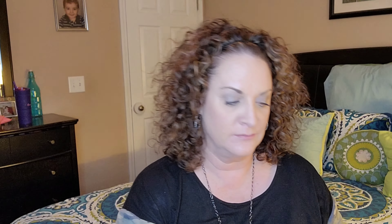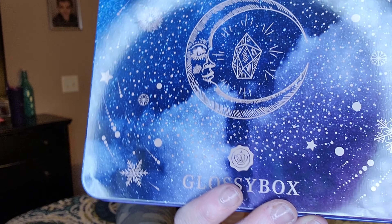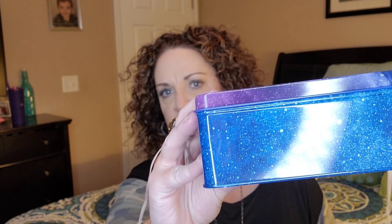We're going to be unboxing my Glossy Box for the month of December 2021. It usually comes in a black and white cardboard box that I've already pitched. But I pulled out the box this month and it is in this little metal tin. It's got all this celestial stuff on there with some snowflakes mixed in — a nice metal tin that you can keep some other items in for storage or whatnot.